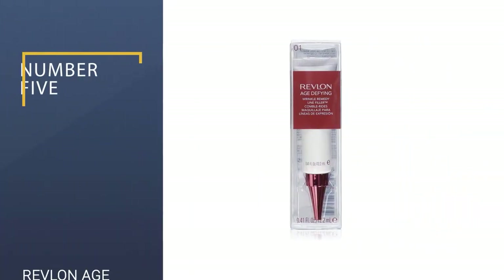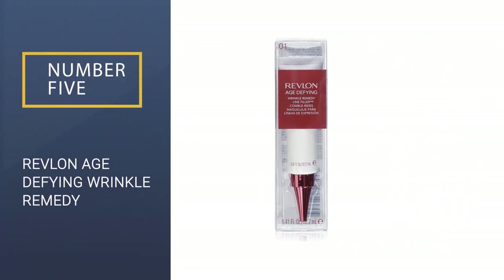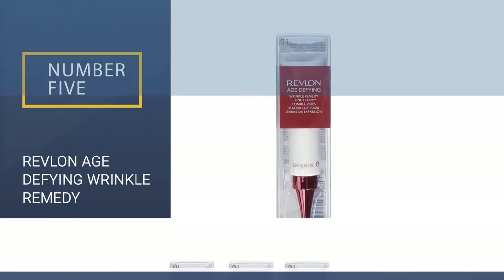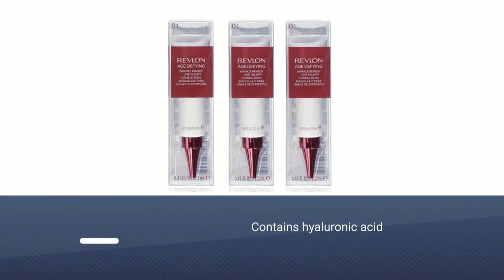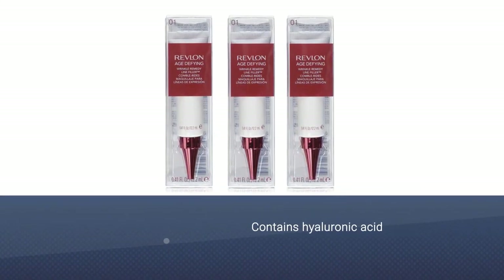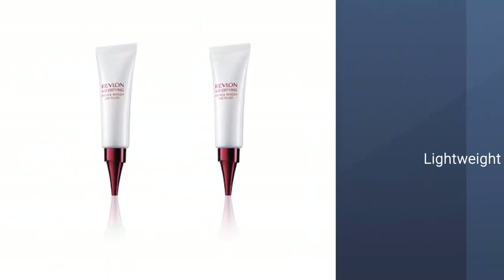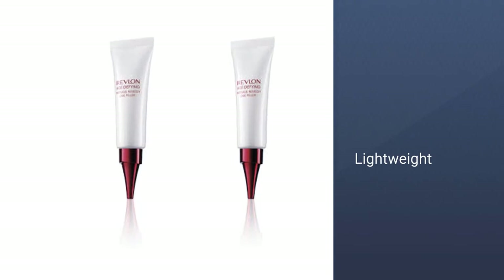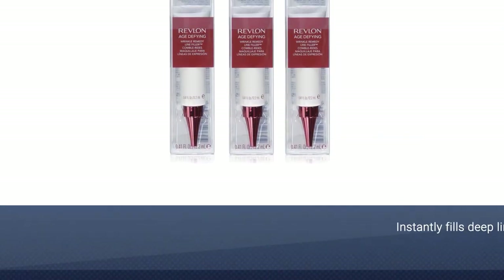Number 5: Revlon Age Defying Wrinkle Remedy. This is a non-injectable wrinkle filler that instantly fills the lines and wrinkles on your face. It gives a visibly smooth appearance to your skin. It can be doubled as a makeup primer, and it claims to make your skin feel tighter in just 4 weeks.